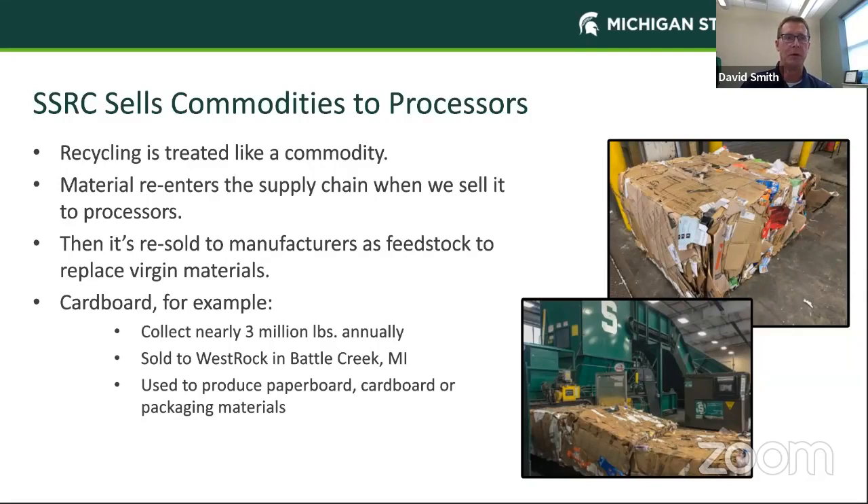A really good example is our cardboard. We collect nearly 3 million pounds of cardboard annually from campus. That material is sold to West Rock, a company down in Battle Creek, Michigan. They put it in a water slurry that breaks the cardboard fibers, pulling out contaminants like packaging tape. That slurry slowly makes its way through large pieces of equipment where it extracts the water and turns it into paperboard, cardboard, and other packaging materials. If you go to a store in the area, some of the cardboard you're recycling here on campus is likely back on the store shelves as paperboard or cardboard shipping and packaging material.